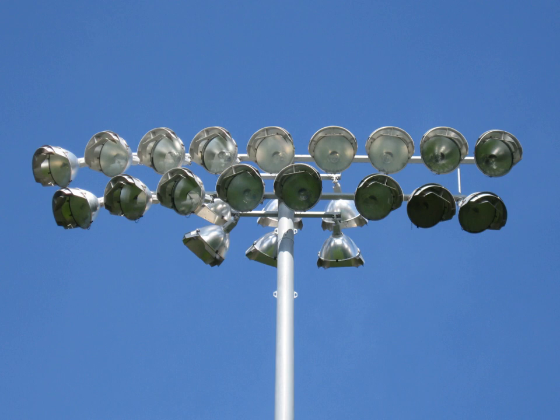Deepdale, the Galpharm Stadium, and the JJB Stadium have since been built with traditional floodlights on pylons.